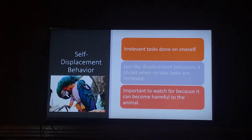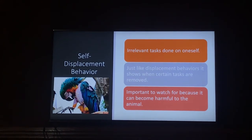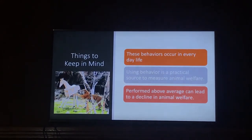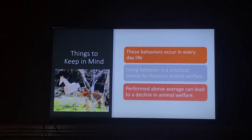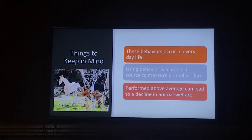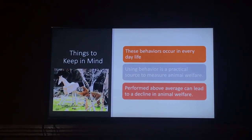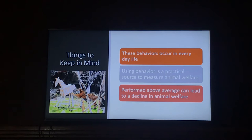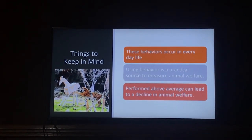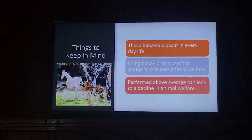While these behaviors are part of everyday life, they become a risk to the welfare of the animal when they are done above average. Therefore, tracking the behavior frequency as it occurs and how long they persist gives a practical insight into the well-being and health state of the animal. Thank you. I am now prepared to take questions.